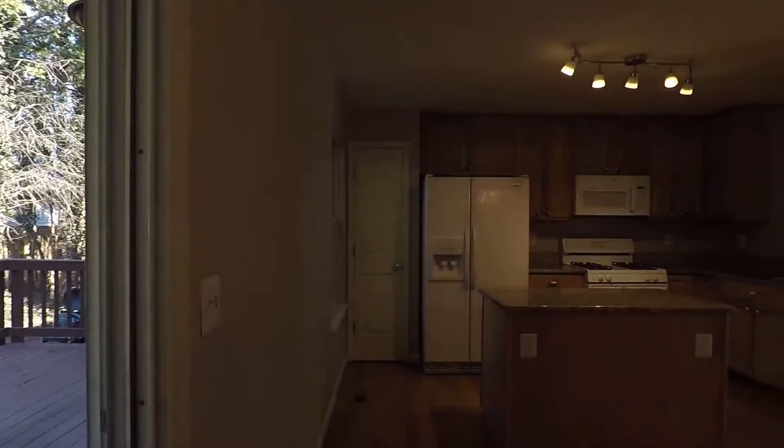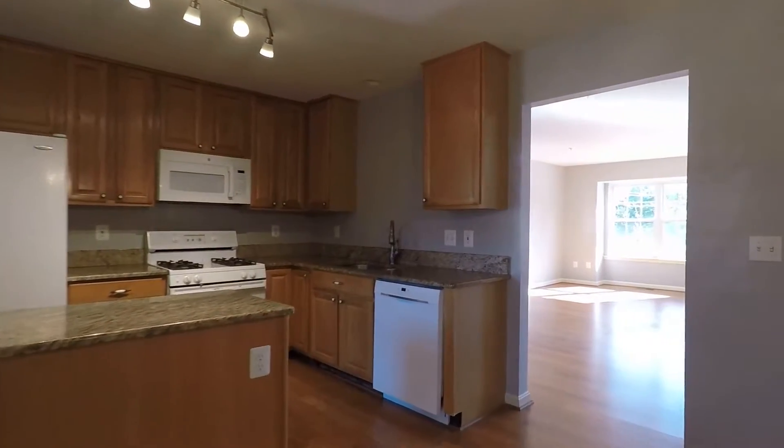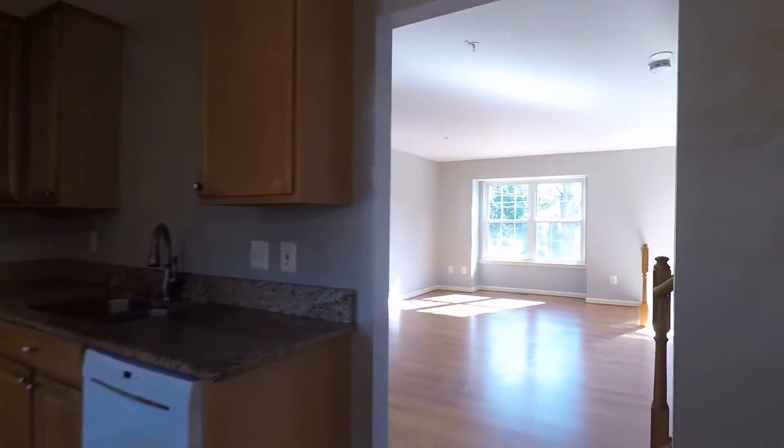Here's another look at that kitchen with a breakfast island, granite countertops, and all white appliances — double sinks, gas stove, fridge, freezer, and pantry.